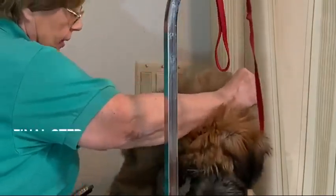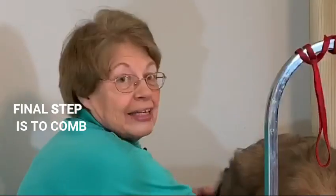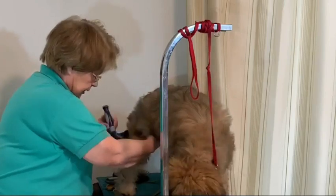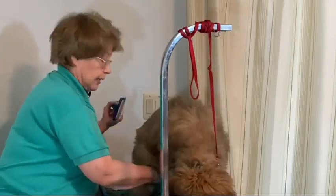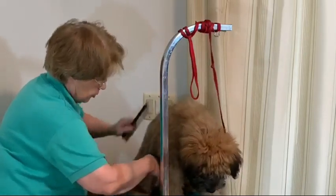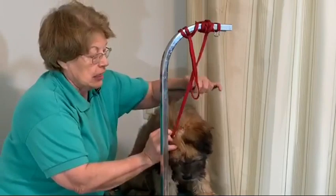And then we comb to make sure we have all the tangles out. I've groomed dogs for 30 years. I've had my own shop and my own business, so I know how to do it quickly. But you can do just a little bit at a time — you don't have to do the whole puppy. This is how Kirby's been getting his lunch.